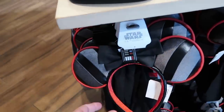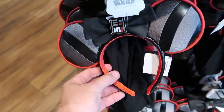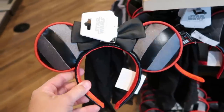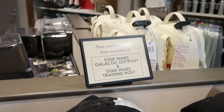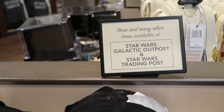They even have a brand new pair of Darth Vader ears with a simulated leather bow and all the buttons — I love this merchandise, at $34.99. Of course, most of this merchandise is also available over at the Star Wars Galactic Outpost and the Star Wars Trading Post. I think I want to dive right in though into all the Haunted Mansion merchandise.